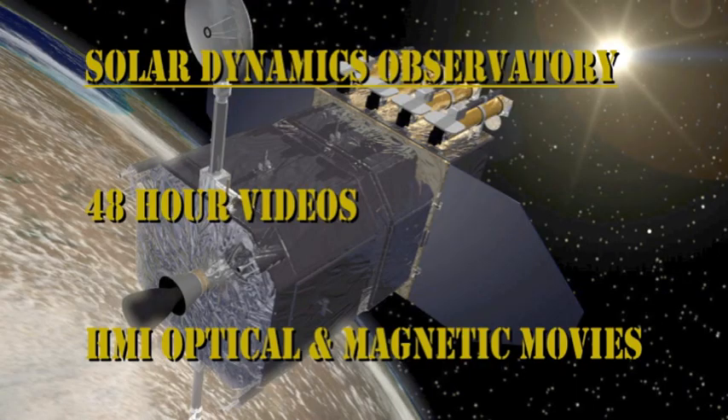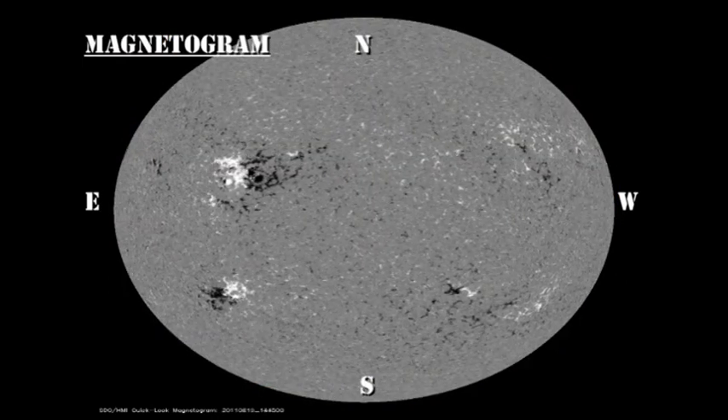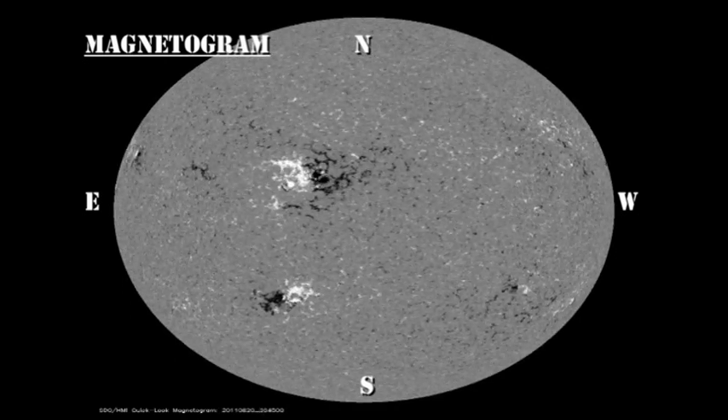Now let's take a look at the evolution of these regions over the last 48 hours using data from the HMI instrument on the Solar Dynamics Observatory. In the sunspot and magnetic movies, I'd like you to concentrate on the developments in region 1272 and the appearance of the new regions coming over the northeast limb. Some of the changes are fairly subtle, so you may want to go into full-screen mode to get the full benefit of these high-resolution images.